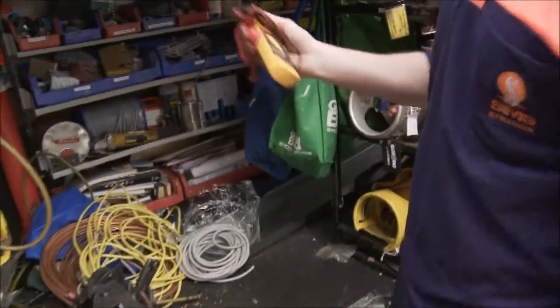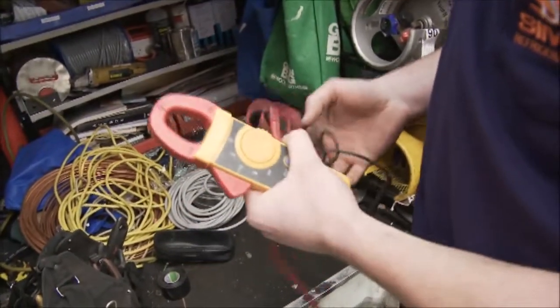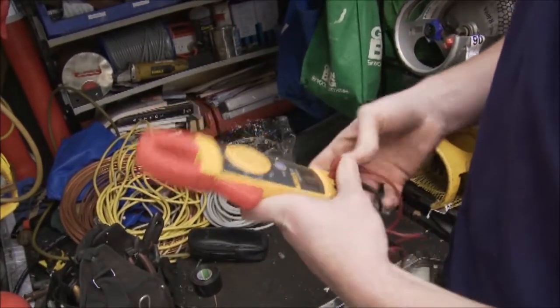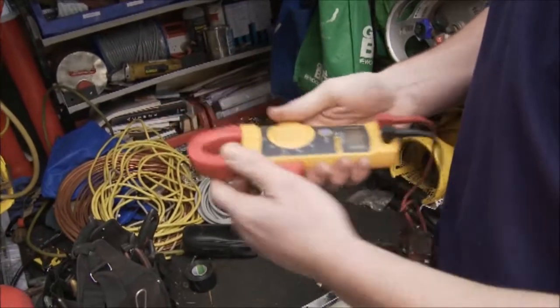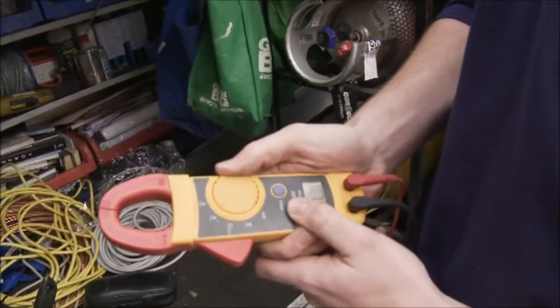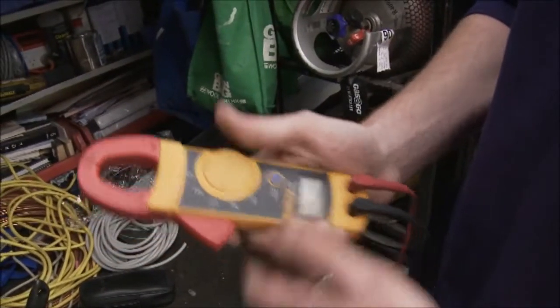This is one of the multimeters we use. We can test for electrical current to make sure a circuit is safe to work on. Over here we can test for amps, ohms of resistance, voltage AC, and voltage DC.